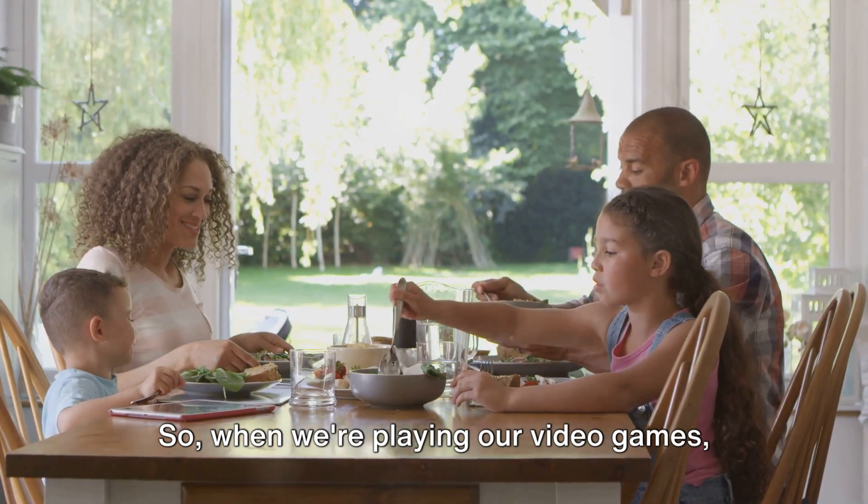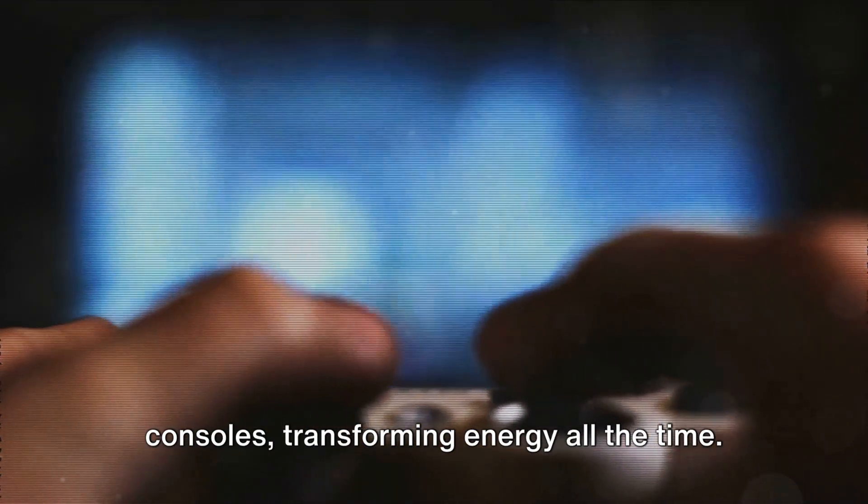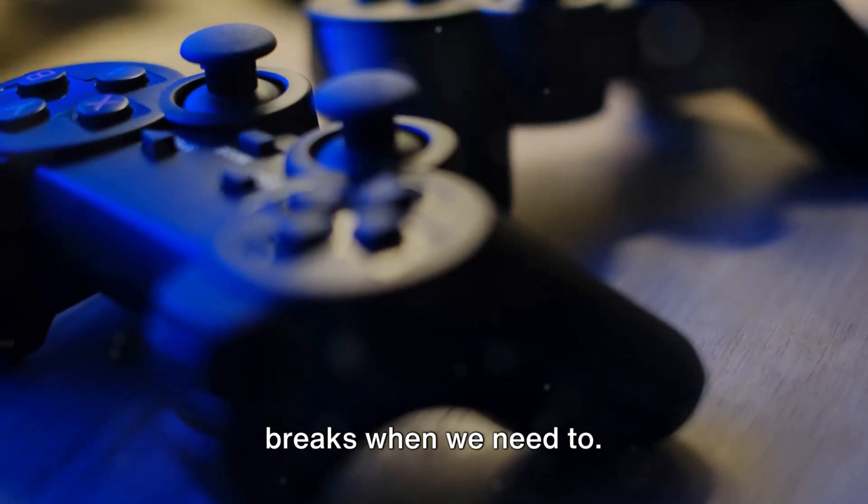So, when we're playing our video games, we're not creating energy, we're just converting it from one form to another. In a way, we're all a bit like our game consoles, transforming energy all the time. And just like our consoles, we need to be careful not to overheat, and to take breaks when we need to.